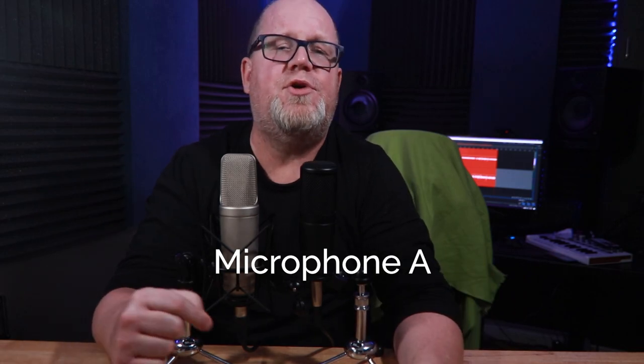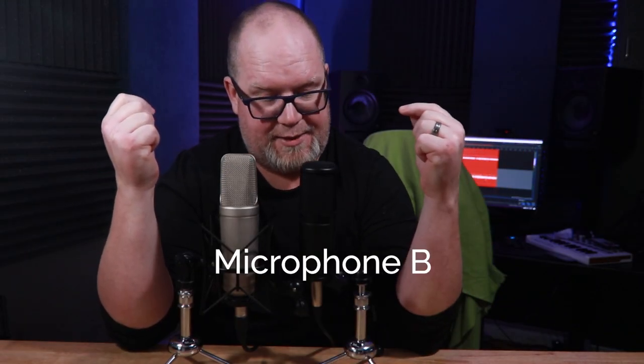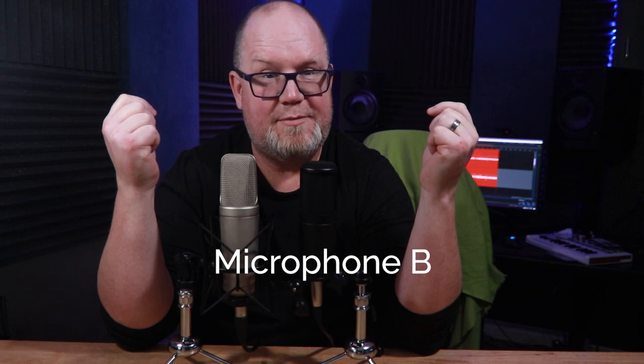Let me know what you think down in the comments. By the way, Mic A was the NT2A, Mic B was the P120. Did you get it?